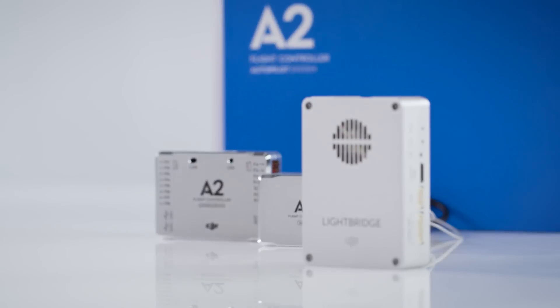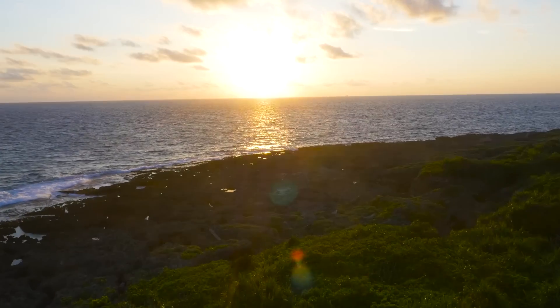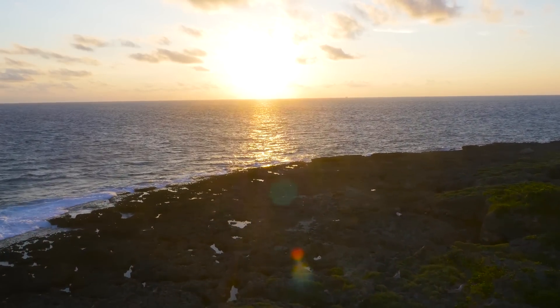Whether you use A2 or Wukong M, the Lightbridge 2 is ready to become part of your workflow. Are you ready to take aerial imaging to another level?